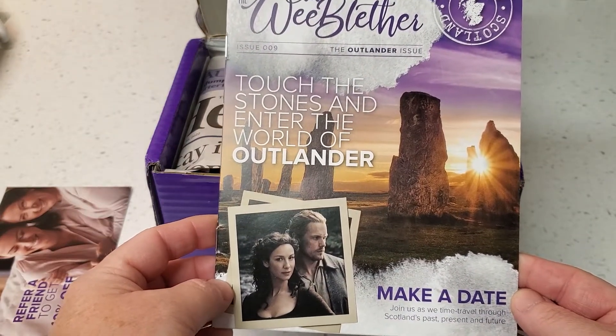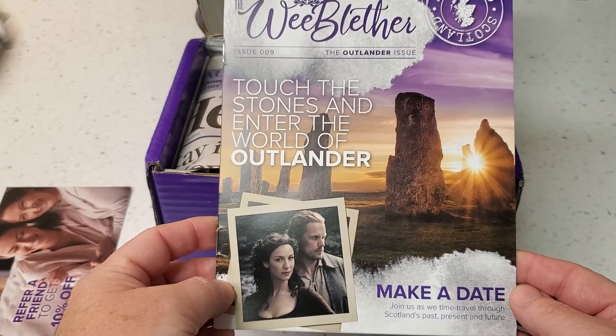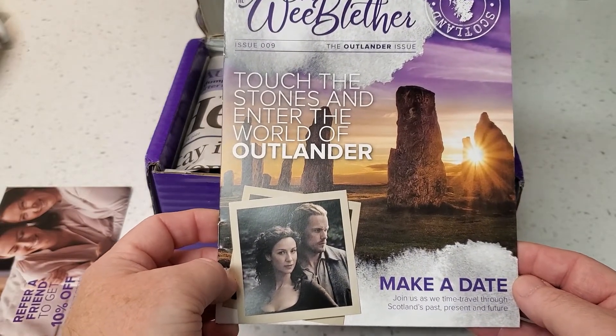Touch the stones and enter the world of Outlander! How many Outlander fans are out there? Let me know in the comments.